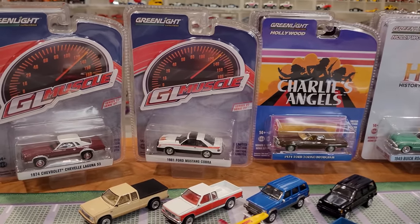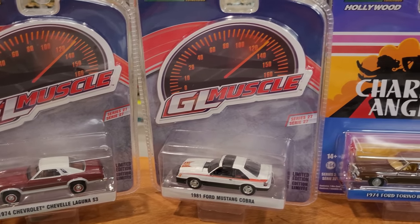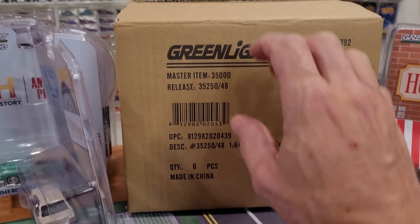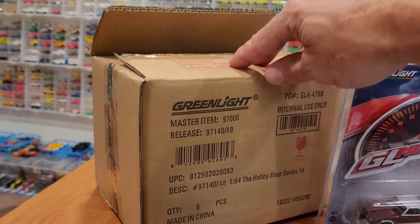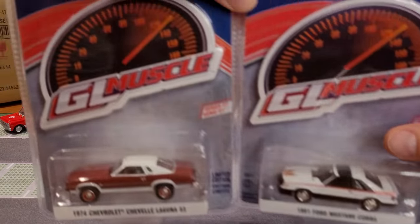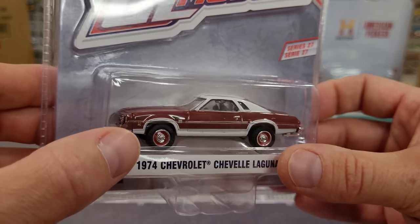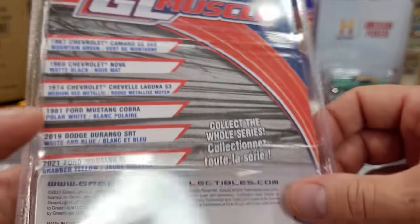What are we going to look at next? We've got a whole bunch of very awesome cars — these are brand new, just hit the stores. Greenlight Muscle Series 27. Picked up the two that I found, which are probably two of the best, and we've got some Hollywood cars as well. The '74 Chevrolet Chevelle Laguna S3 — very cool car, though it feels like the stance is a bit high, a bit too much rake on the vehicle. Can't wait to open that up.